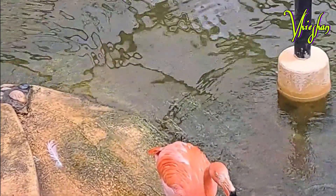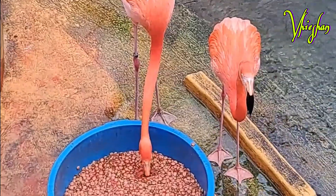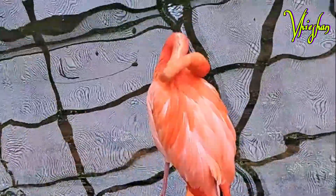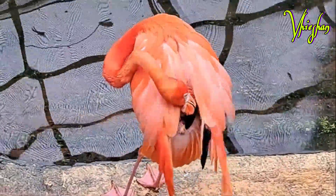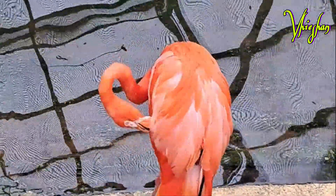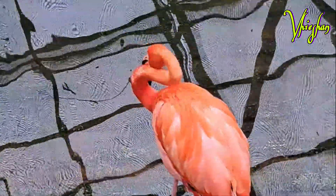We are here in the aviary where we find American flamingos. The American flamingo is a large species of flamingo, closely related to the greater flamingo and Chilean flamingo, native to the New Tropics. That's all about the flamingo, and we're going to continue our tour to the zoo.